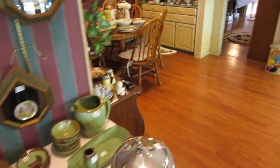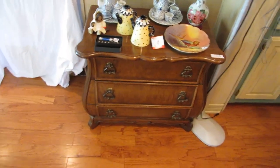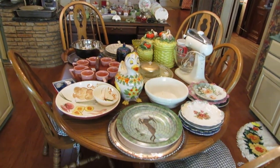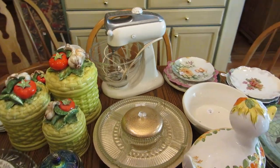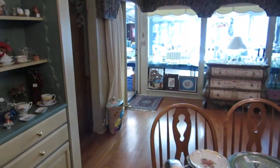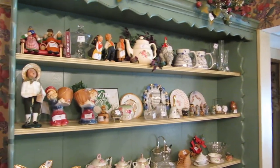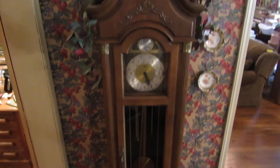Now we go into the breakfast room. This little cabinet is Thomasville — a cute little Thomasville end table. We're selling everything you see, including this little breakfast room table with six chairs. We have a really vintage KitchenAid mixer — this is the oldest one I've ever seen. We've got all these little collectibles, lots of cloisonné, RS Prussia as I've mentioned before. We've also got this clock, and this is a grandfather clock.